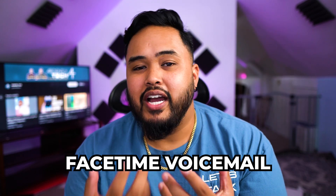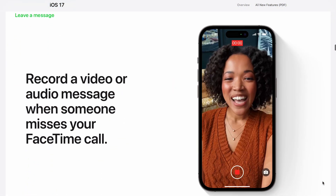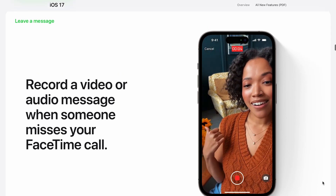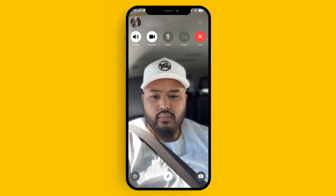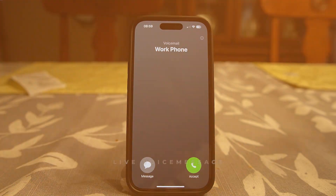The next one is FaceTime voicemail, which I'm really excited to use. Not being able to try it with anyone else on iOS 17 yet, I haven't been able to test it, but it just makes sense — why does voicemail only have to be for phone calls? And speaking of voicemail, the new live voicemail system works basically like an answering machine where you can see a transcription happening live as someone leaves a message.